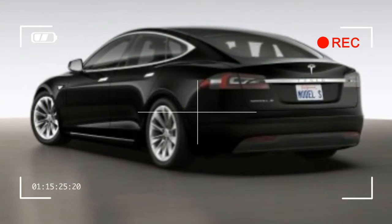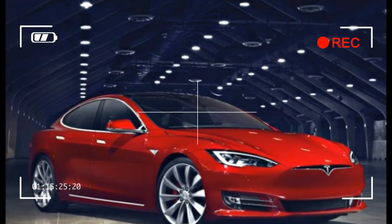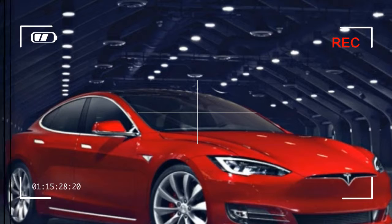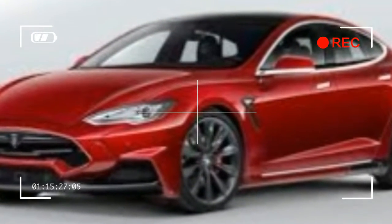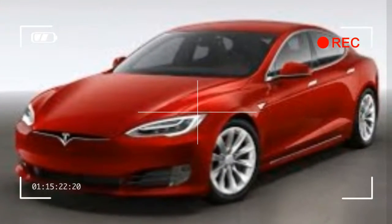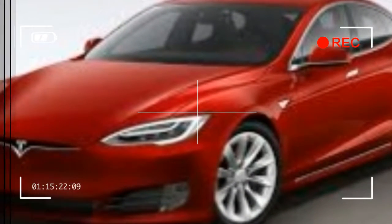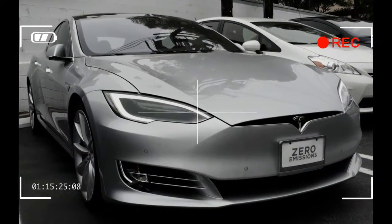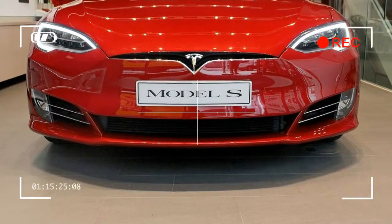To go along with these changes, pricing for the 2017 Model S is up by $1,500 across the range. The rear-wheel drive 70 trim, with 234 miles of range, starts at $72,700, while opting for the all-wheel drive 70D, with 6 extra miles of driving range, costs $5,000 extra, as before.